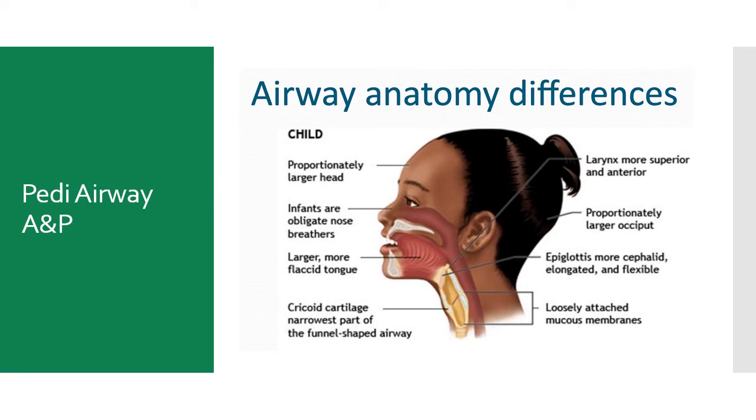The epiglottis in a child is floppy and U-shaped. The glottis is more anterior and superior, and the cricoid ring is the smallest diameter of the airway. These three things — the floppy U-shaped epiglottis, the more anterior and superior glottis, and the narrow cricoid — make a child at high risk for difficult airway management.